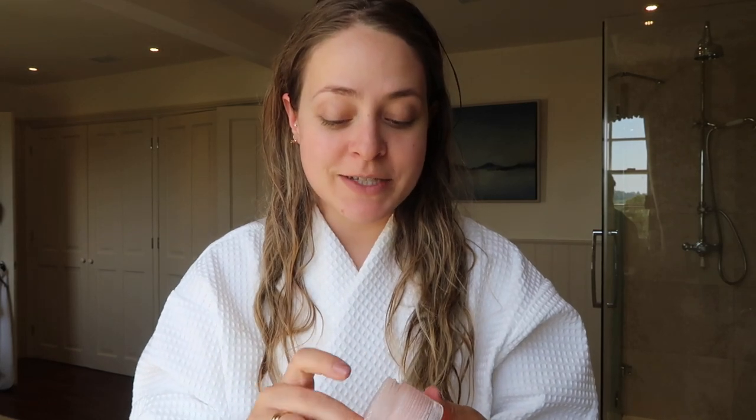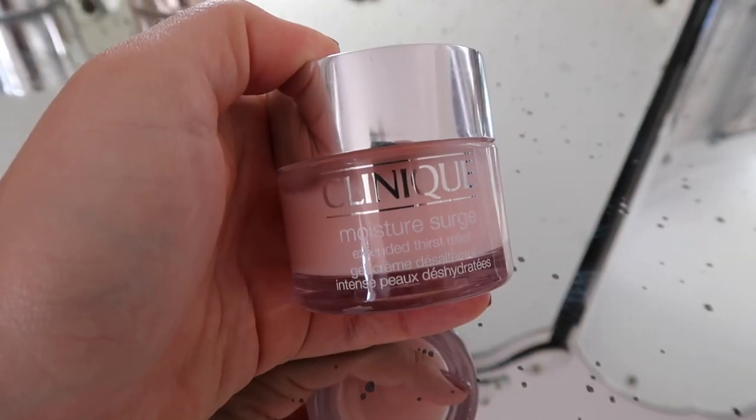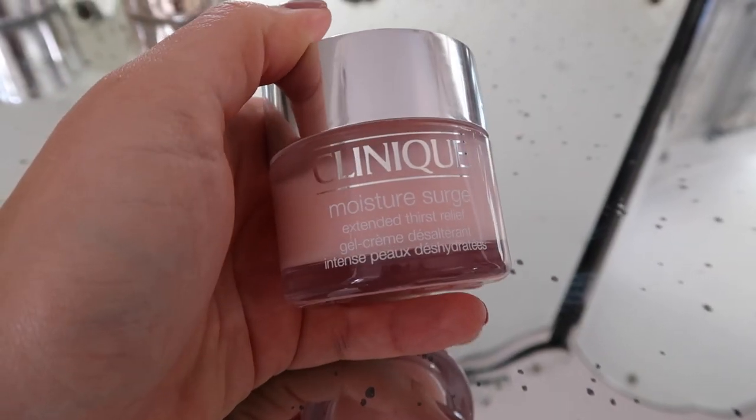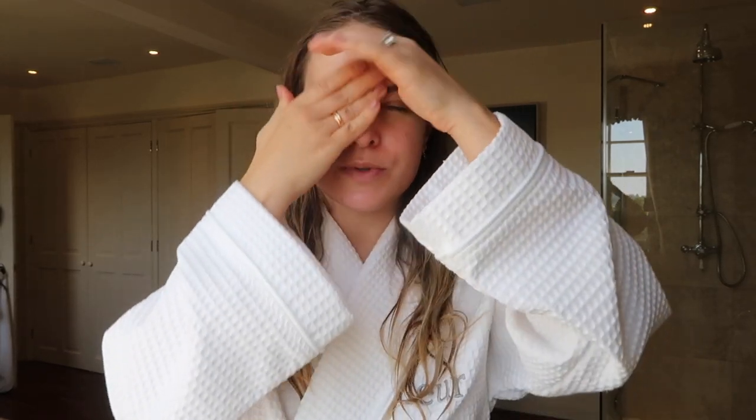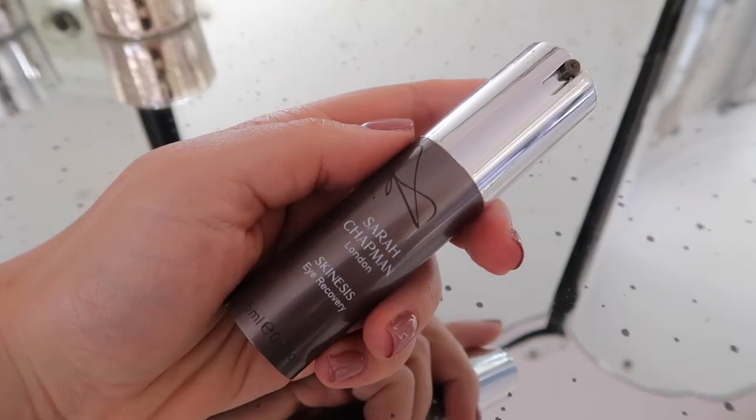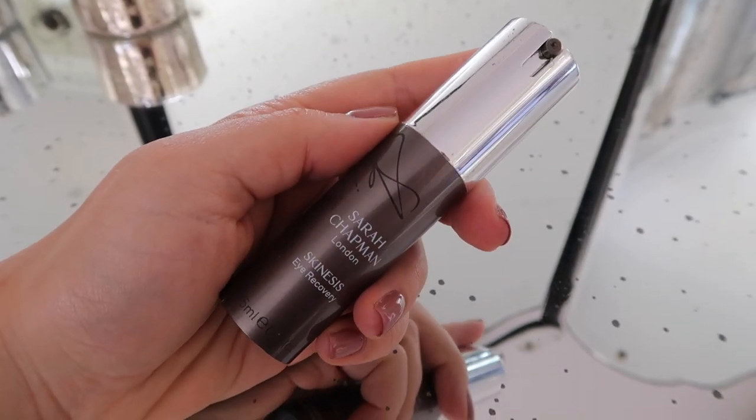So I've just hopped out of the shower with a little detour to get the baby to sleep, but she's asleep so hopefully now I'll be able to get ready in peace. For skincare I'm using my Clinique Moisture Surge moisturizer underneath my SPF, because my skin has been really dry in this hot weather and I've had a bit of a breakout on my chin — it's at that really horrible dry stage. That sits really nicely under makeup as well. Then I'm also going to use a little bit of my Sarah Chapman eye recovery cream.